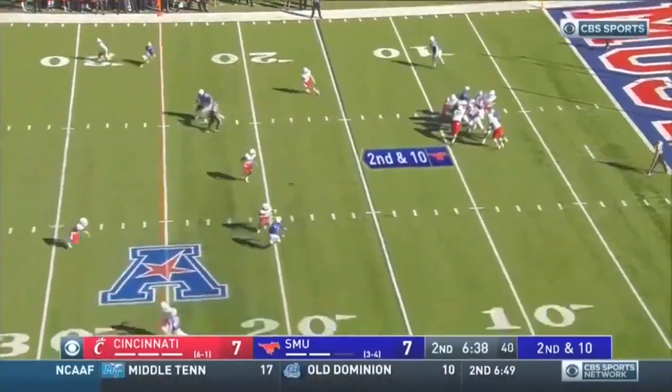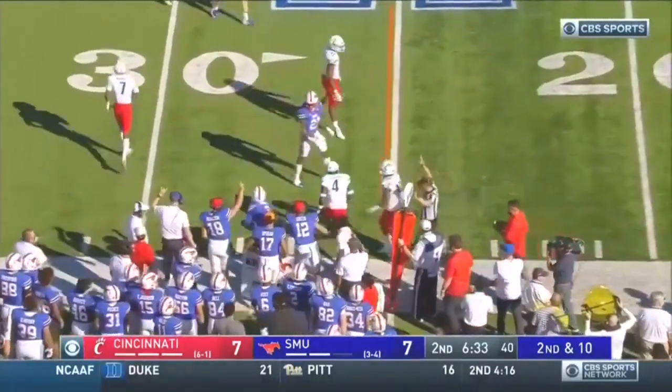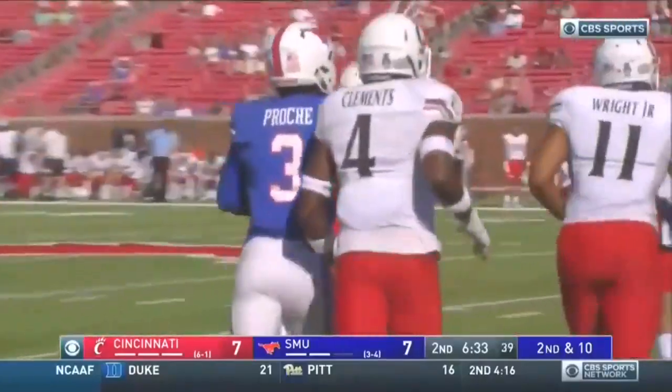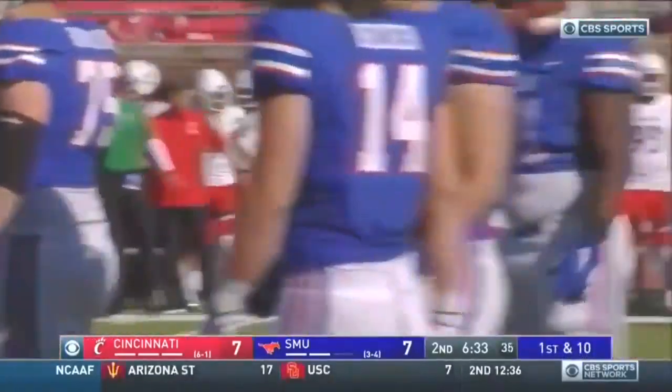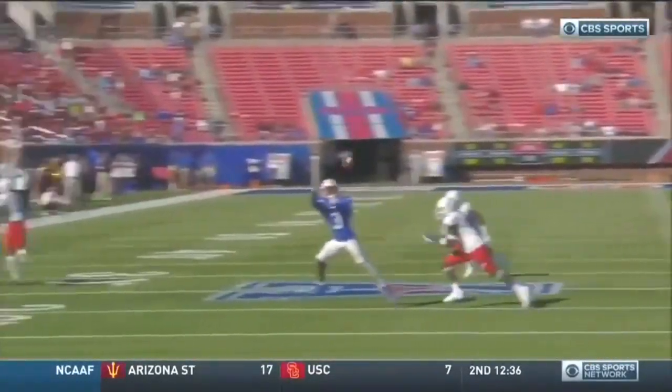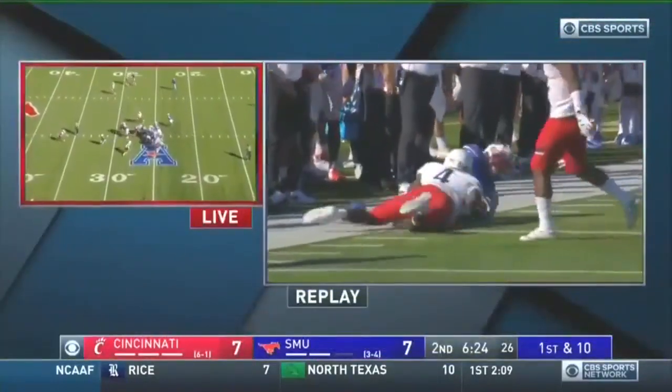Here's a second down. Hicks will throw. This one brought in — Prochet the catch, dropped by Malik Clemens. Prochet is a weapon. Gain of 11, first down SMU. Look at this catch — one hand, he reels it in, and nothing Clemens can do about it.